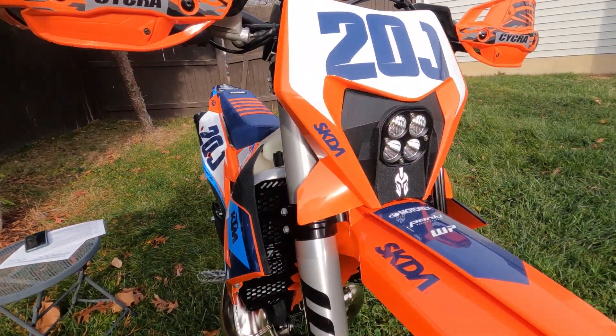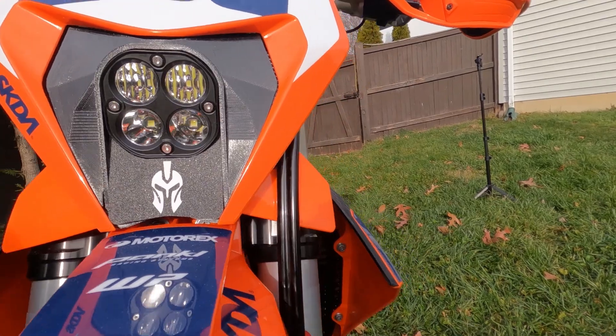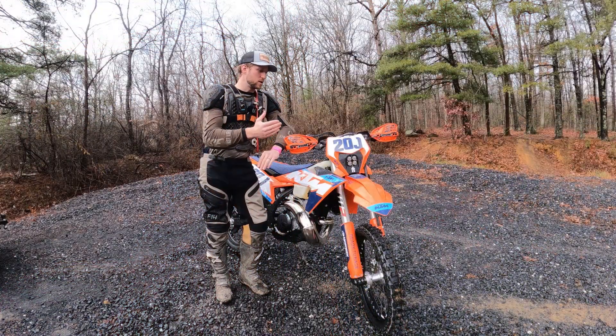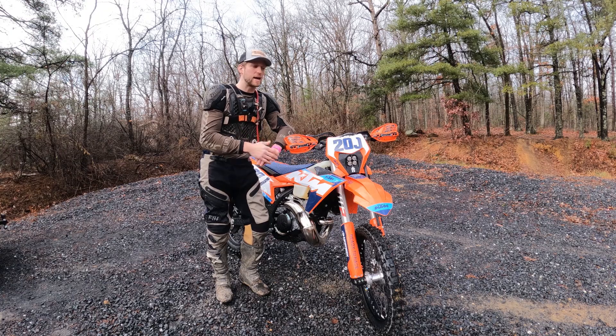But in my humble opinion, having ridden at nighttime with it once before, there's still a lot of room for improvement. So this Spartan MX Parts light is a vast improvement over stock, whether you're looking to upgrade or just replace a broken stock headlight unit.